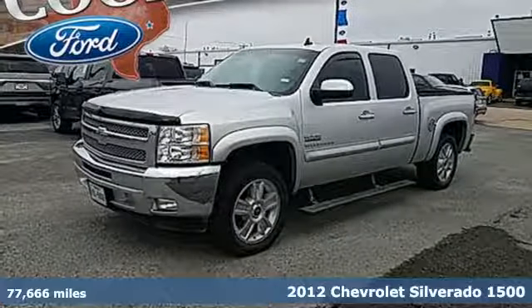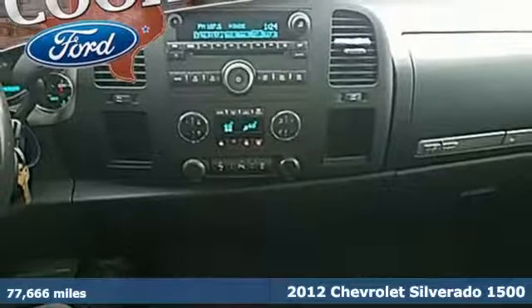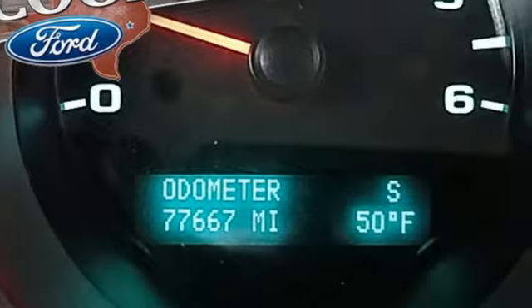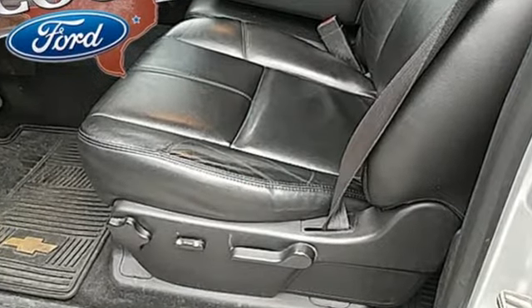Here's a 2012 Chevrolet Silverado 1500. It comes with an AM-FM stereo system, cruise control, air conditioning, and the protection of anti-lock brakes, the Stabilitrack system, and multiple airbags. Feel tough in this truck.